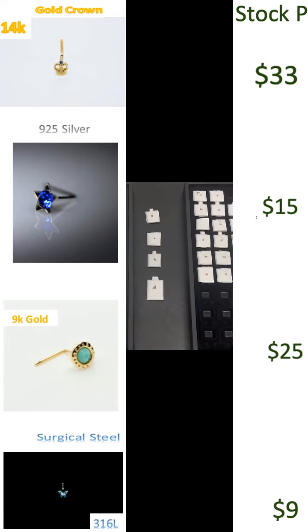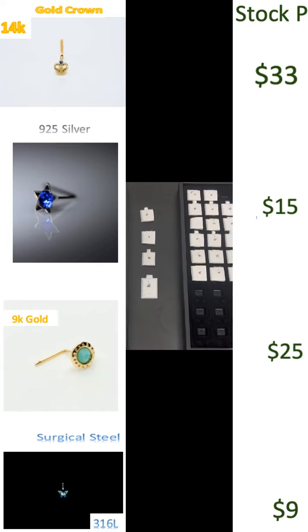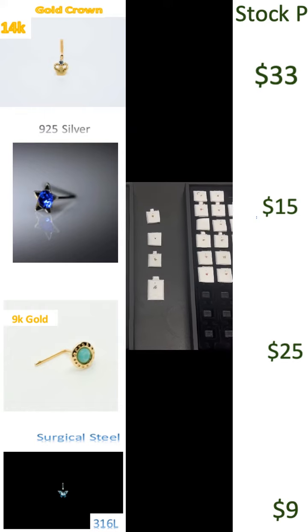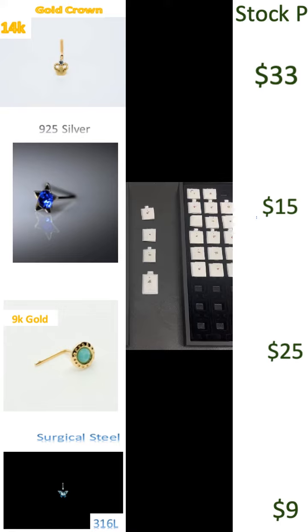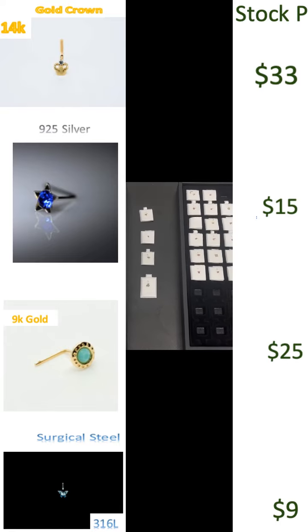In this short clip, the way prices are entered are by $33, $15, $25, and $9. It may sound low, but the key is to sell at a volume.